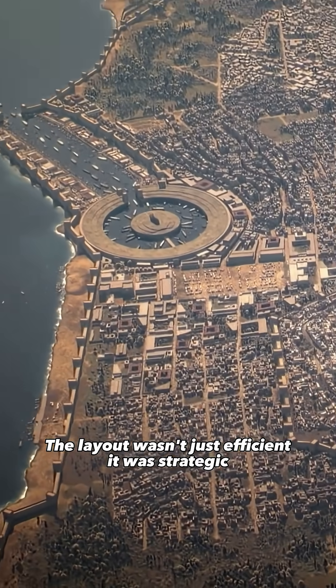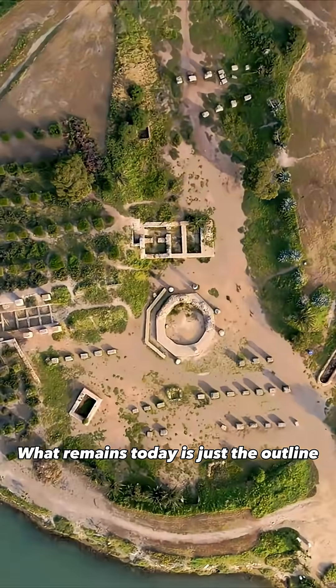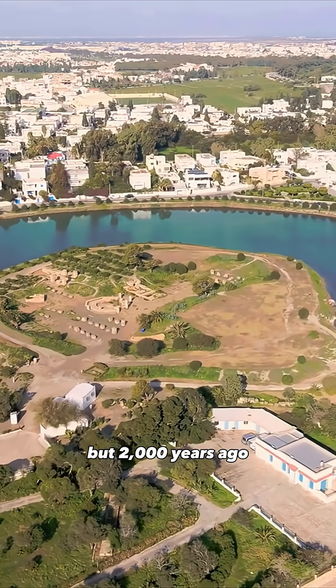The layout wasn't just efficient, it was strategic. What remains today is just the outline. But 2,000 years ago, this port helped make Carthage a true maritime superpower.